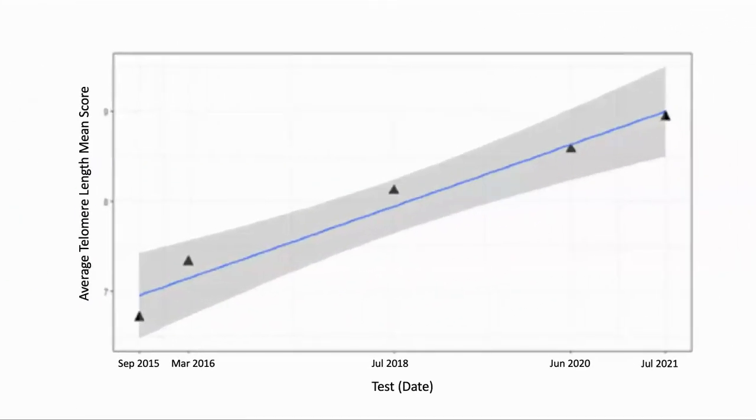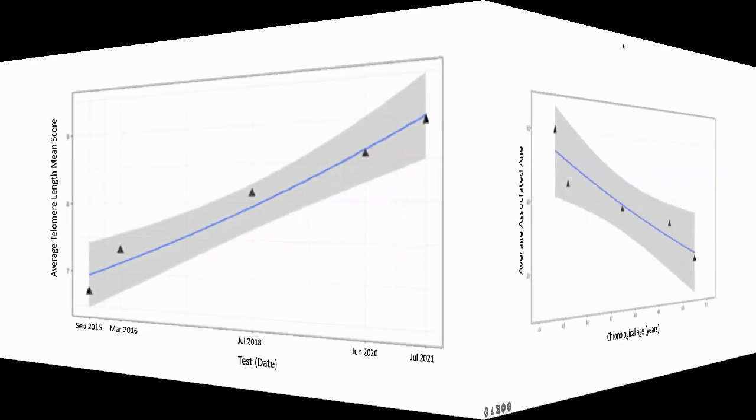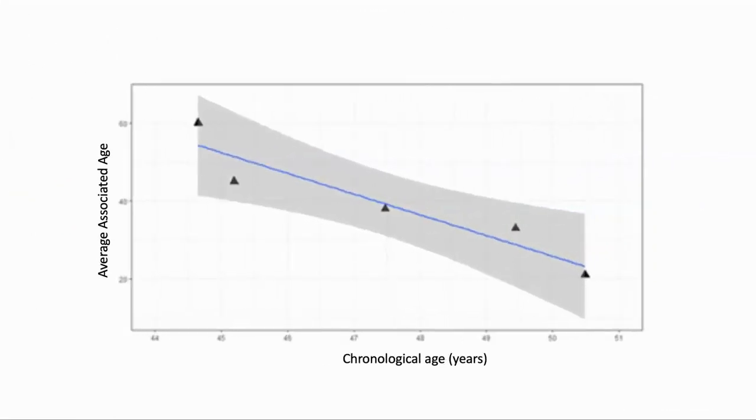Here is the graph showing the average telomere length in the white blood cells tested in the subject. We can see that they increase steadily with time, from 6.71 kilobases to 8.94, which is about a 33% extension. Normally, we would expect them to get shorter over this time. Using telomere length as a clock to measure the biological age, the authors determined that from a starting age of 62 over 5.8 years, the subject returned to an age of 25. The telomere analysis was performed by SpectraCell Labs, which offers a telomere-based biological age test.